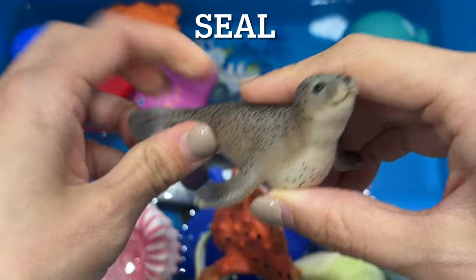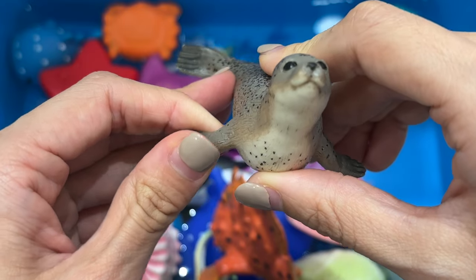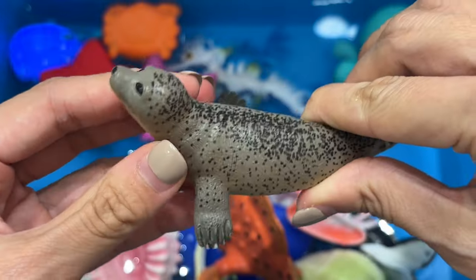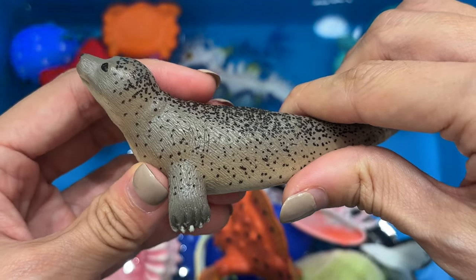Seal. Seals are marine mammals that spend most of their time in the ocean and can grow to be between 3.5 and 16 feet long. Seals sleep on land and in the water. They can survive in both polar and tropical waters, however, seals prefer cold sea waters.